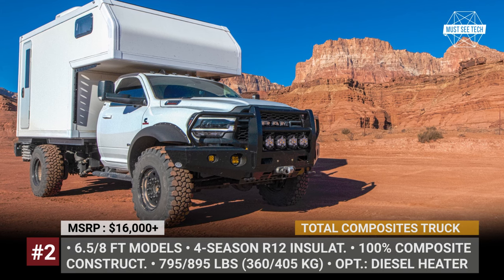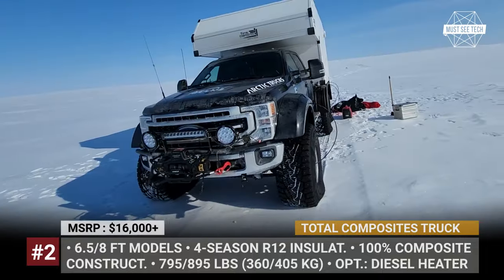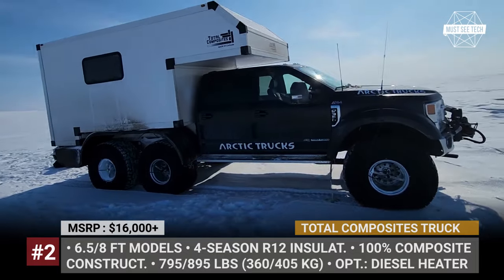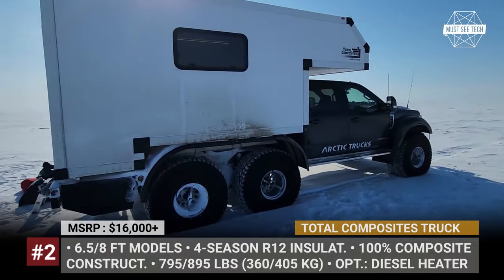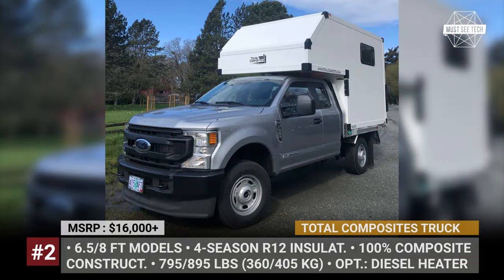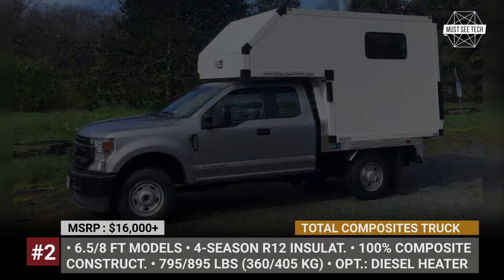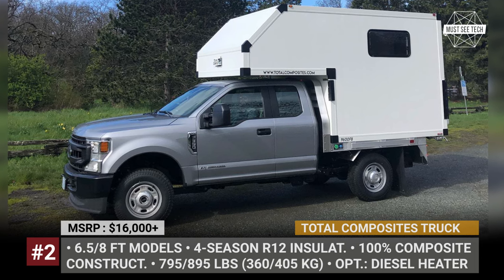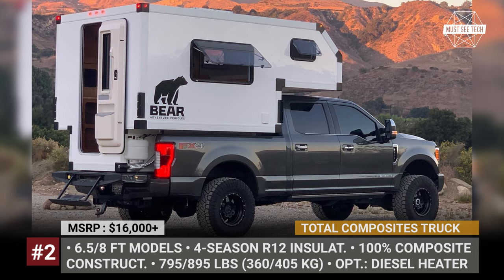Total Composites Wolf. The Wolf represents a top-tier all-season slide-in truck camper shell crafted by the Canadian company Total Composites, headquartered in Victoria, British Columbia. Available in two sizes — 6.5 feet and 8 feet — tailored for mid-sized truck beds, their exclusive combination of extrusions and fiber-reinforced panels sets the camper apart with 100% composite construction and four-season R12 insulation with zero condensation.